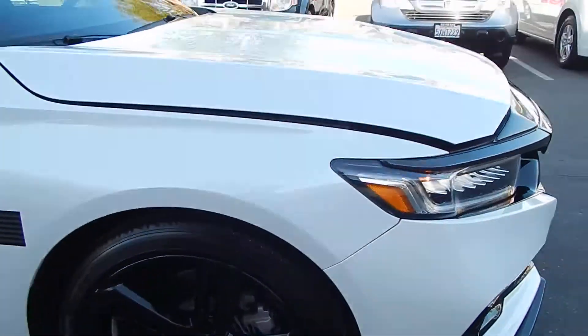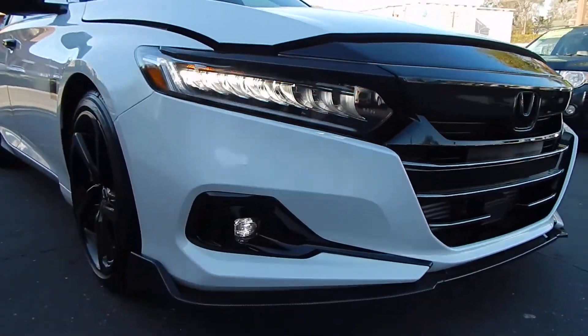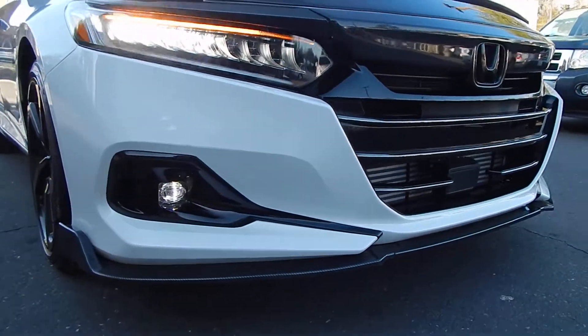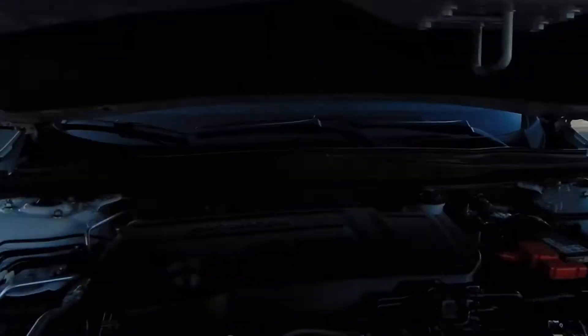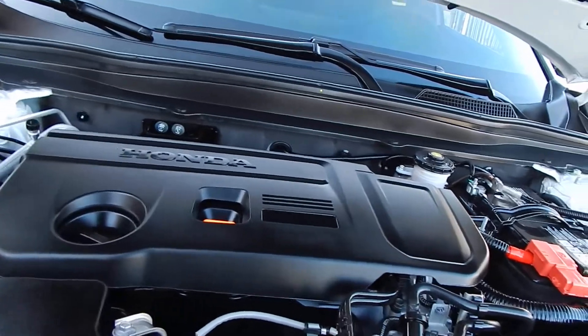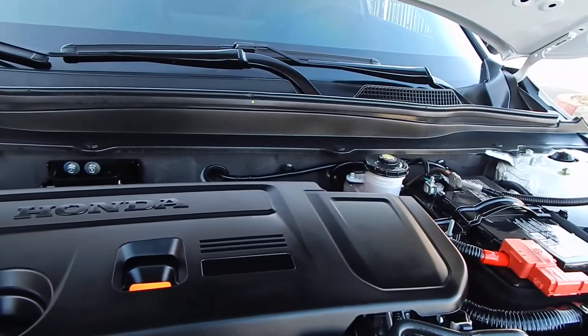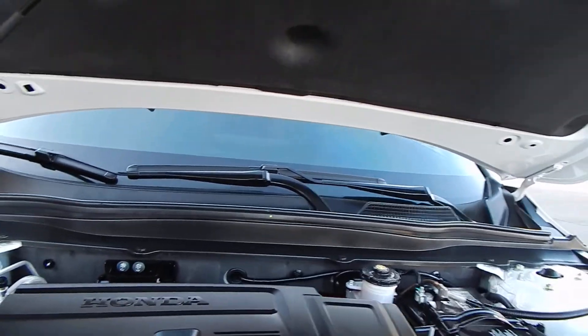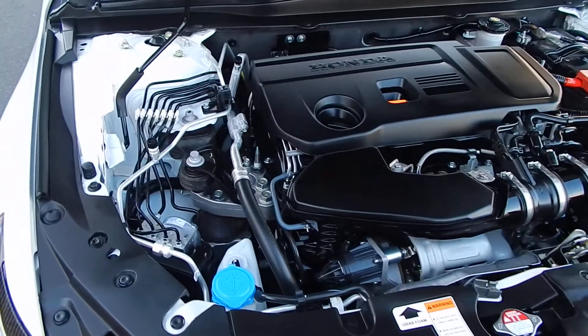2.0-litre turbocharged engine. This particular model comes with the 10-speed automatic transmission, which is an absolute beast — really fast vehicle. It doesn't look like your parents' Accord, and certainly doesn't drive like your parents' Accord. This vehicle is very sporty, yet very fuel efficient, and in great shape.